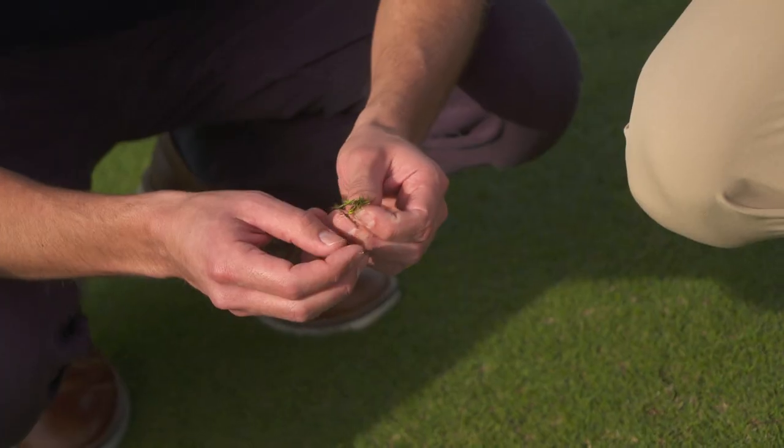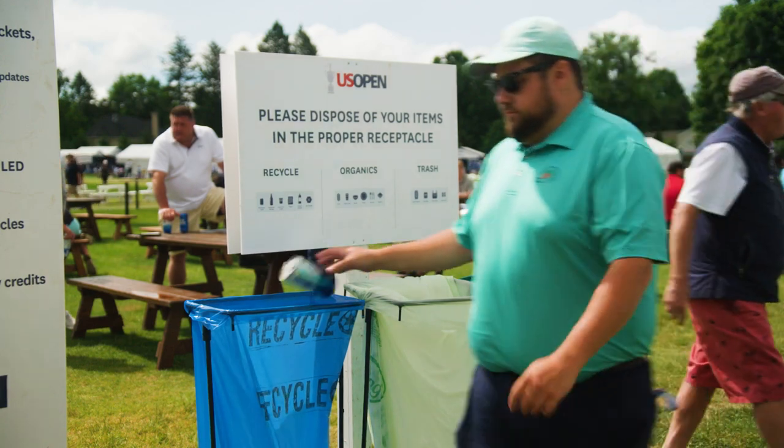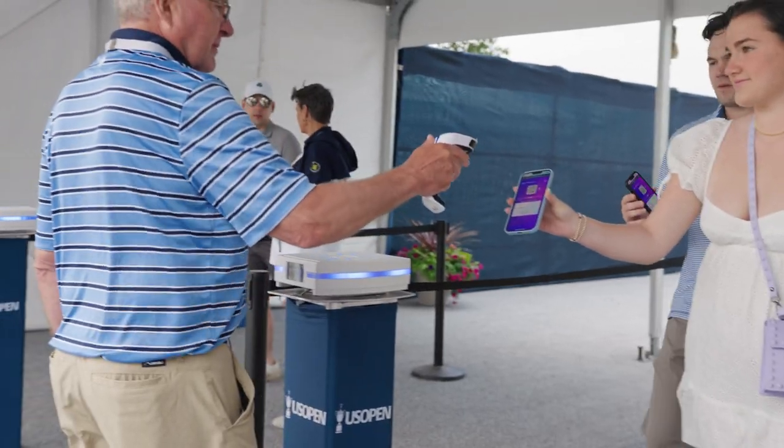Through the green section, turf grass research and agronomy practices, the USGA's sustainability efforts are saving annually more than two billion dollars to the golf industry. That commitment is on full display here at this year's US Open with a series of fan-facing initiatives that hope to reduce the footprint of this championship and make a difference.